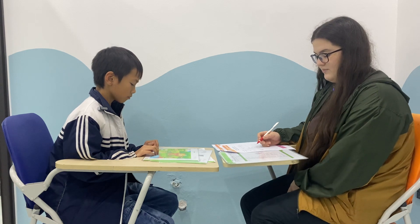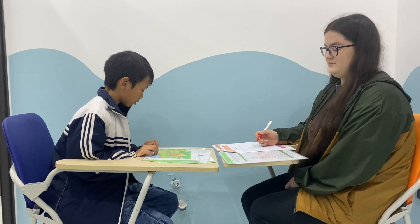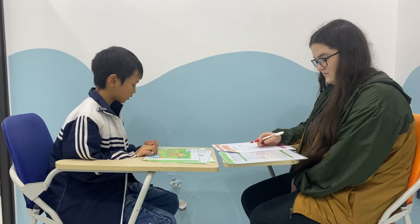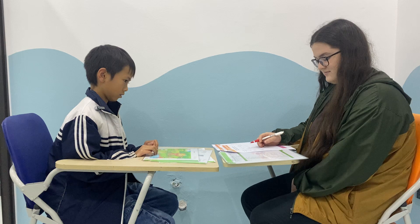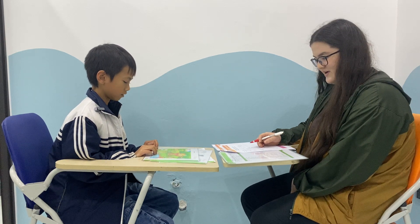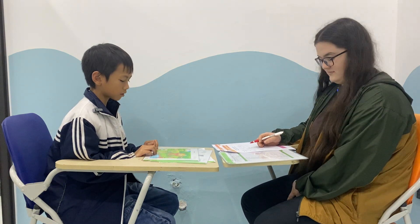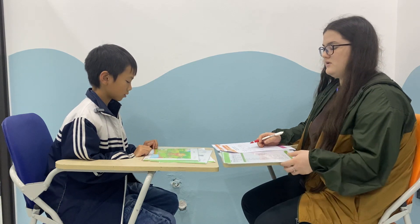In my picture, one boy is colouring his drawing. In my picture, the boy who's looking at the camera is wearing a bag. In my picture, the boy who's looking at the camera is not wearing a bag. In my picture, the tree near the two boys has got yellow leaves.